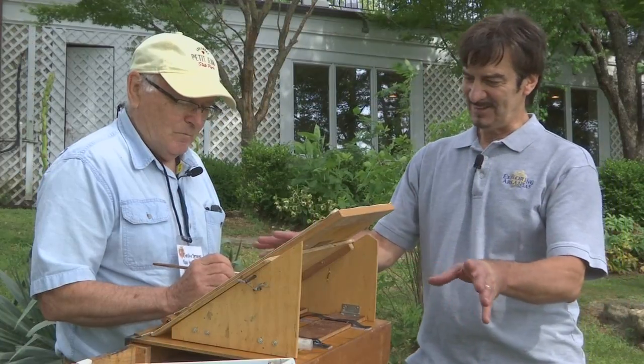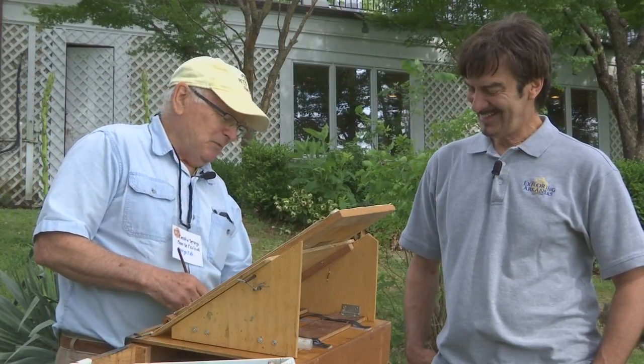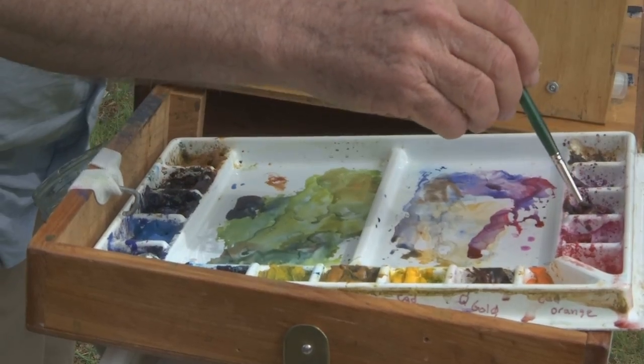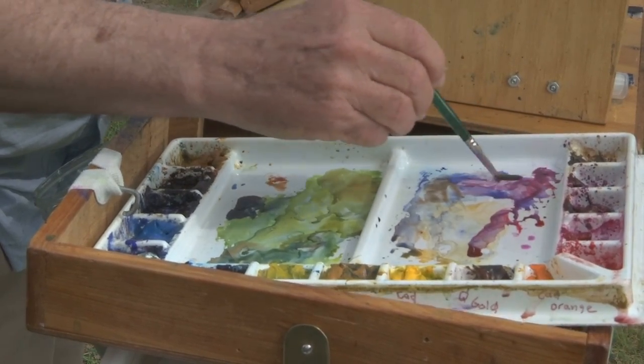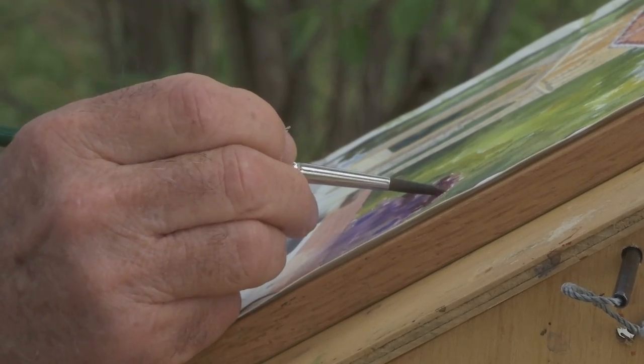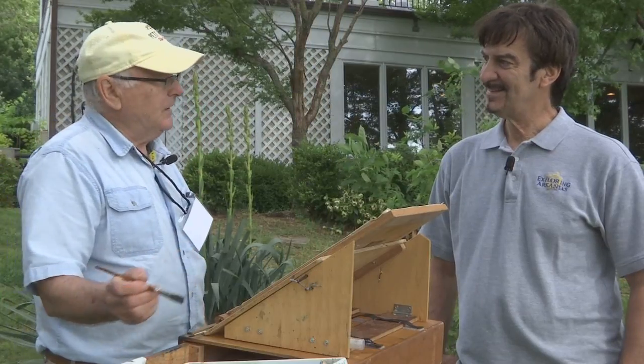Tell me about this whole setup here. My brother made this box for me — he's quite a clever devil. The thing I like about it is, if you're right-handed, the paint is right here, your water's right here, and your paper's right there. So you just go — it's a little nicer. You need to market this.